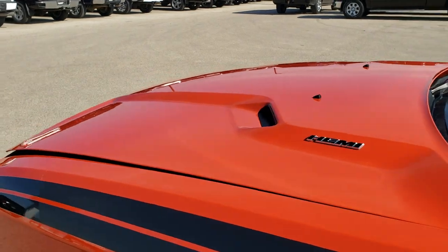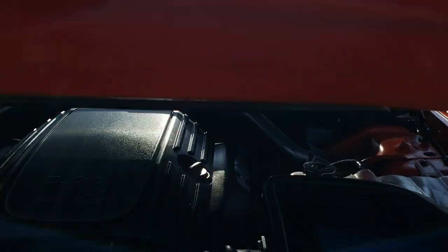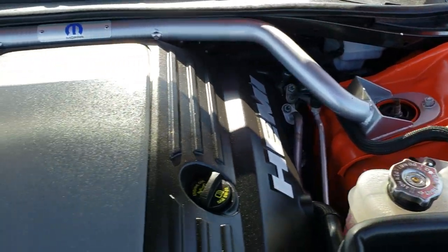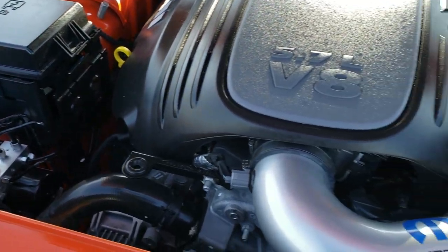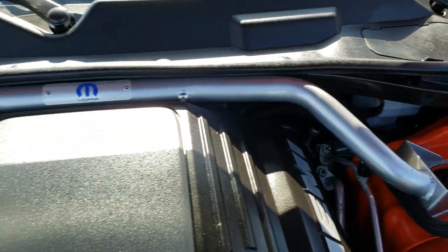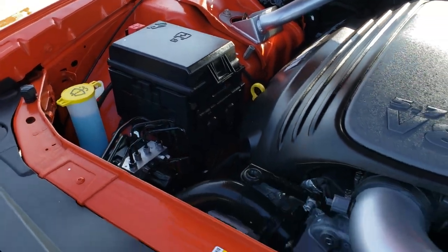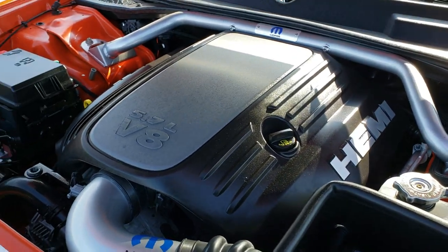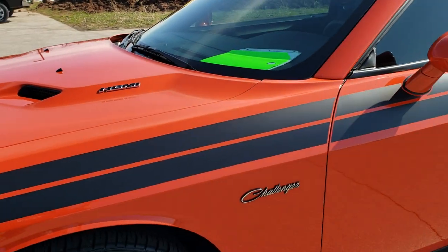I would personally like to thank you for checking out the video today, and hopefully from this HD video you will have been able to tell just how clean this car is all the way around inside and out. Under the hood, we have the 5.7 liter V8 Hemi motor — 375 horsepower, probably a little bit more with the Mopar cold air intake on there. You get the brace bar up here as well. Runs very smooth, engine bay is like new. This car has been fully safetied and inspected, has a fresh oil and filter change, all the fluids have been checked and topped off, and this car is 100% ready to go.